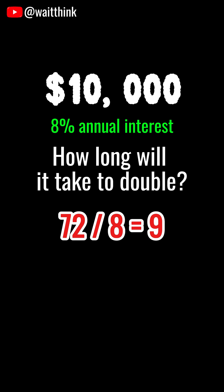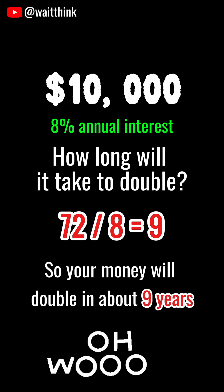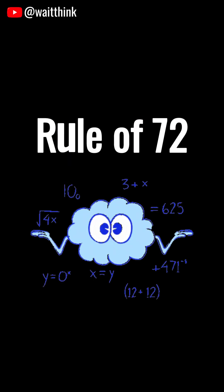Just divide 72 by the interest rate. 72 divided by 8 gives 9. So your money will double in about 9 years. This is called the Rule of 72.